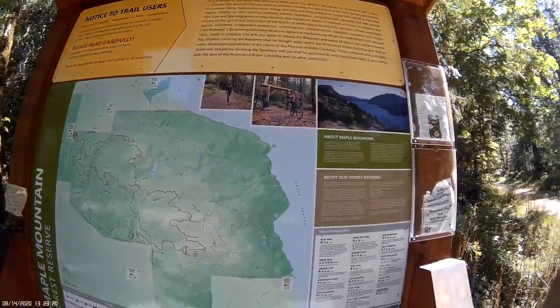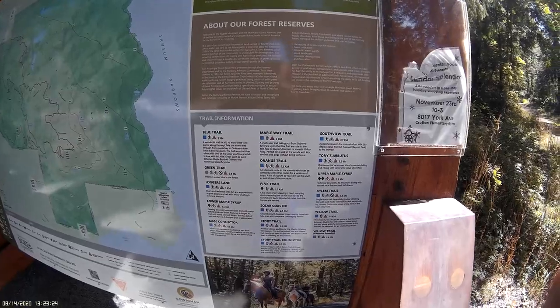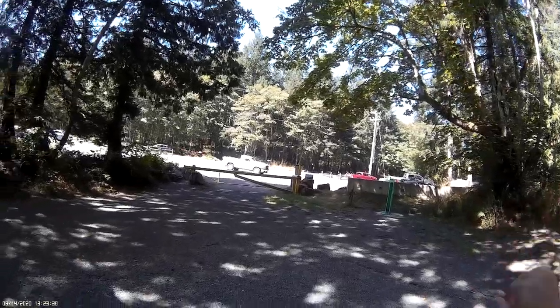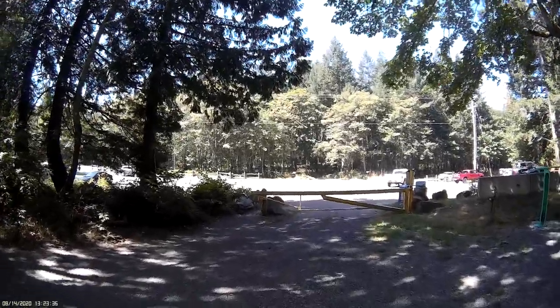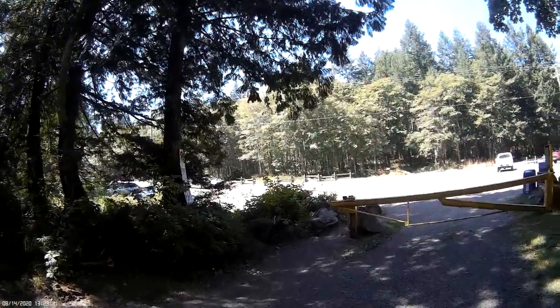It's pretty early in the day. It's a really nice trail map. Really big parking lot. The town of Crofton is just over here. Duncan is, I don't know, 15 minutes up the highway. Crofton is where you catch the ferry to Salt Spring Island, or disembark off of.